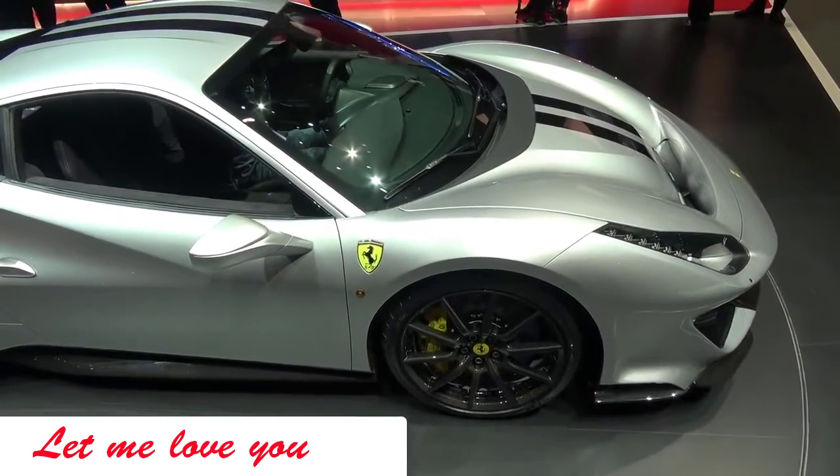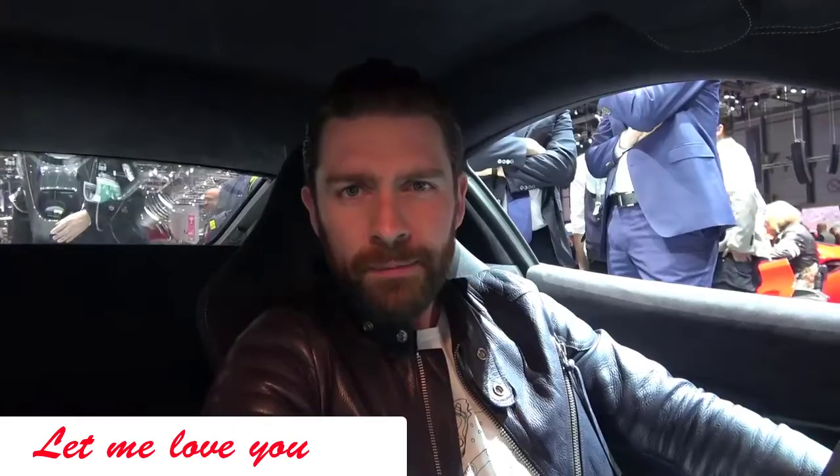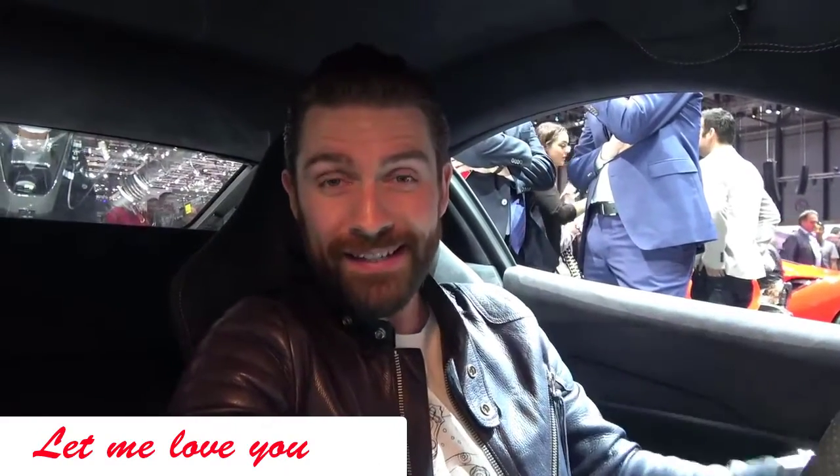Ferrari have gone to great lengths with weight saving — they've even gone so far as to use the same lithium battery found in the 488 GTE race car. Something else that's pretty exciting: the 488 Pista has debuted side slip angle control 6.